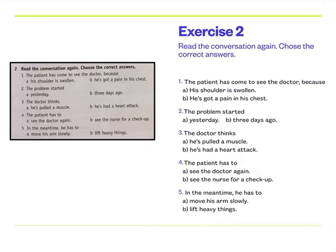Number one: the patient has come to see the doctor because — A, his shoulder is swollen, or B, he's got a pain in his chest. His shoulder is swollen — que tiene el hombro hinchado, inflamado. Or he's got a pain in his chest — tiene dolores en el pecho. Number two: the problem started — A, yesterday, or B, three days ago. Number three: the doctor thinks — A, he's pulled a muscle, que es un tiro en el músculo, or B, he's had a heart attack — un infarto.